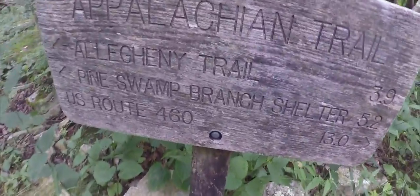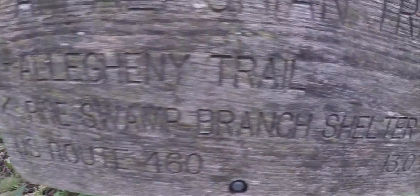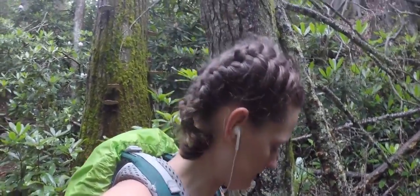Alright guys, this is where we are at the moment. We are heading to Pine Swamp Branch Shelter — 5.2 miles — and then we've still got another shelter to go after that. It's just started to rain and I don't know if you can hear the thunder in the background. I'm hoping it doesn't absolutely pour. Let's just keep moving.